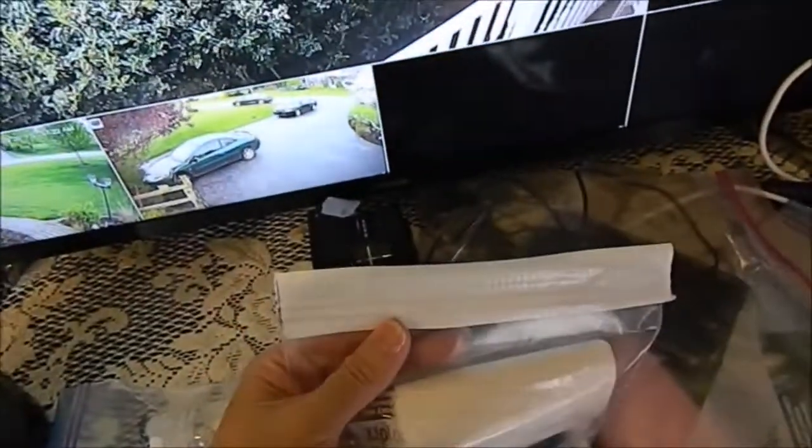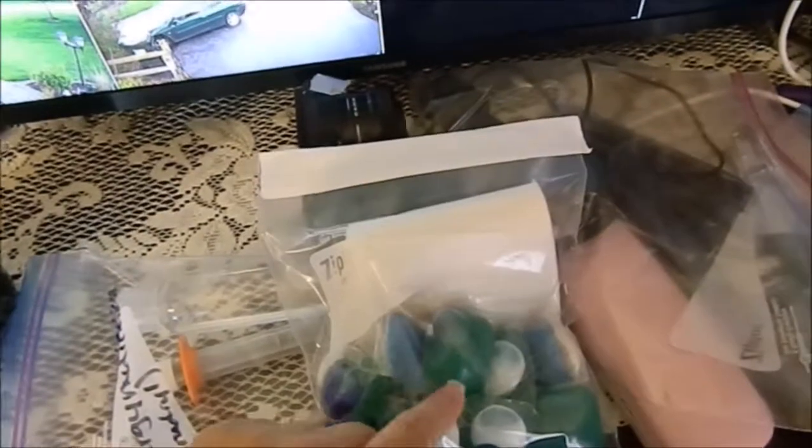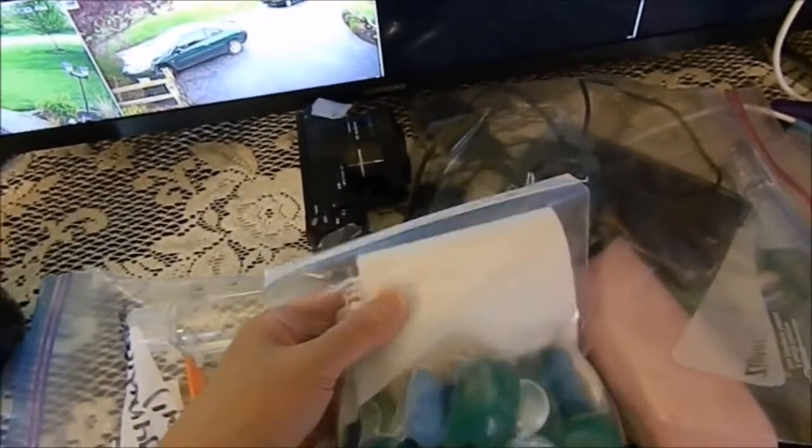I bring my soap and I tape it. Because sometimes airport baggage people rifle through your stuff and they'll even take these and squeeze them so it goes out on your clothes. Shampoo — they do that too. I'm not even taking shampoo. I'm going to buy it when I get there, because that's the number one thing they do — they open your shampoo. It's the soap stuff. They've done it to me a couple different times and they squirted it on my clothes, and I get really upset about that. But you can't do nothing about it.